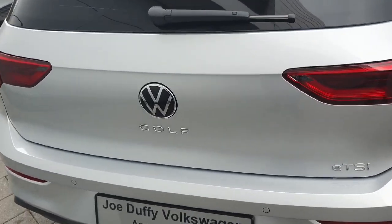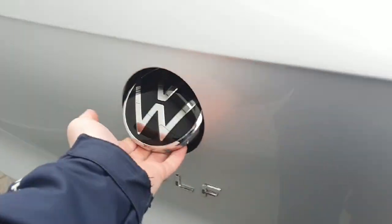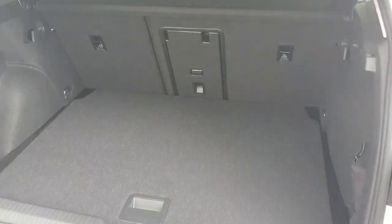Coming around to the rear of the car — very easy to access, we push in the Volkswagen logo and just lift up. As you can see, we have plenty of room. The rear seats do fold down as far as the front seats if we need to make some extra space. On the right-hand side we have the boot light and the 12-volt cigarette lighter for any electrical appliances.